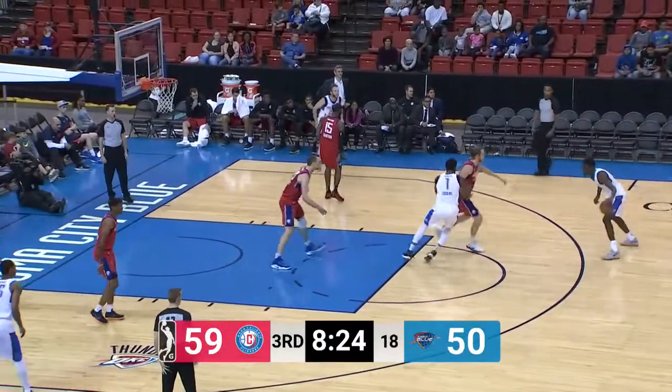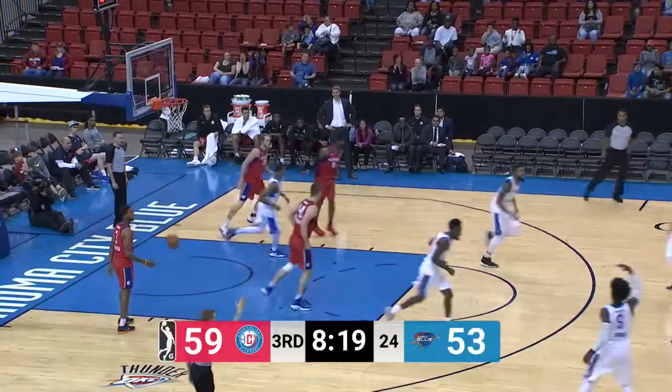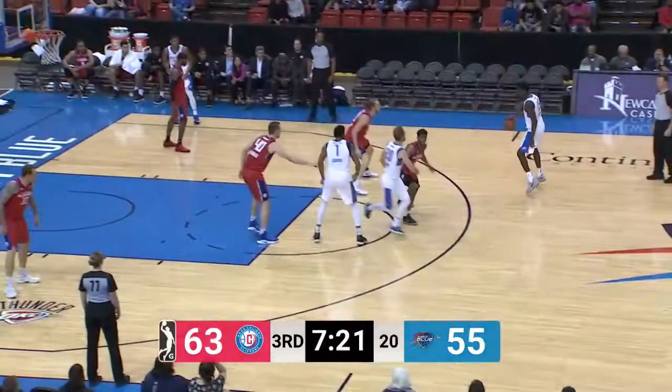And the blue come back the other way. Hamilton through-the-leg dribble, waits for his mates to come down. Thomas is the trailer, launches the three — buried. It's a six-point game.